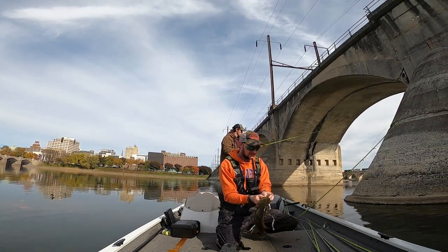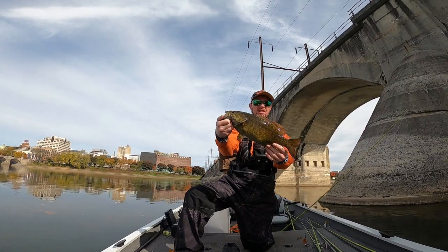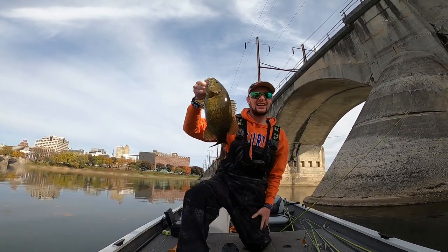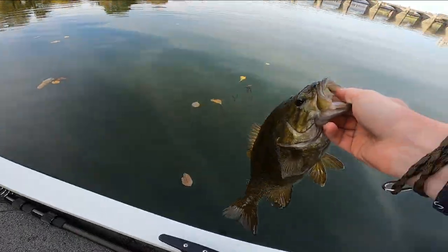Got him with two hooks — another fat two-pounder. Nice one, check him out. Let him go.